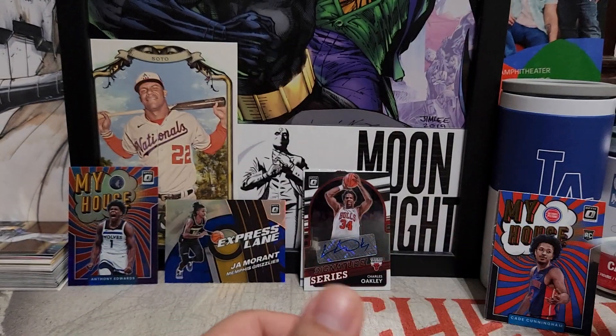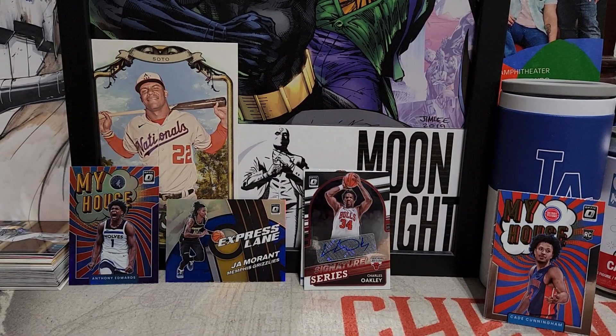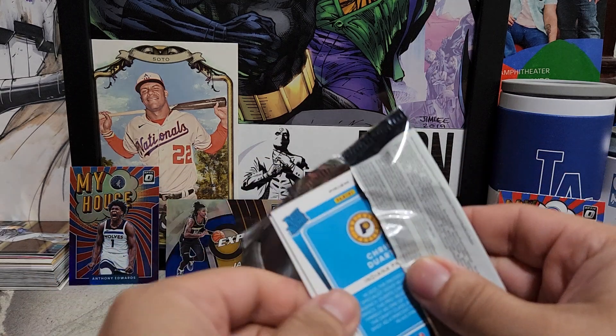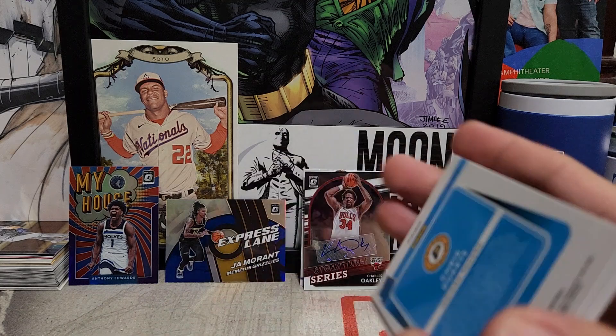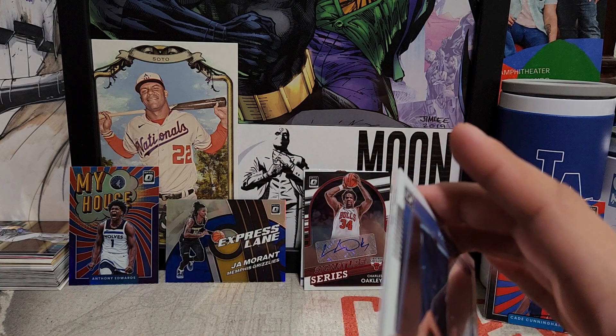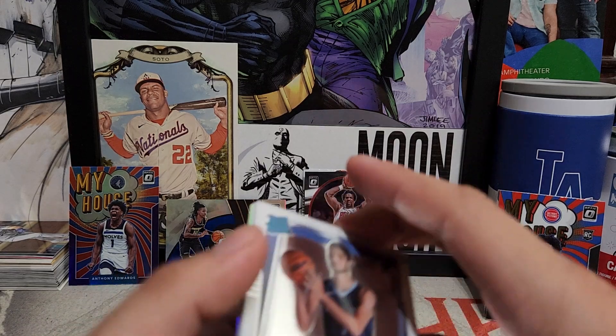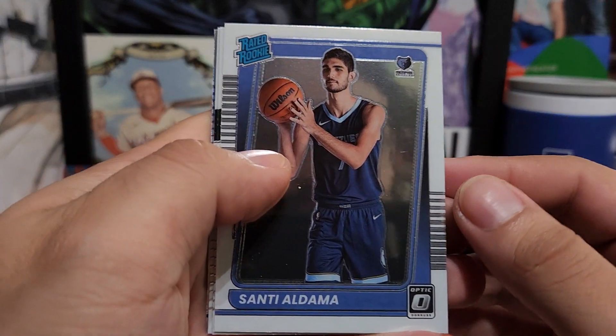Those are the purple parallels we're going to be getting with retail boxes. I'm really happy already — I was already happy pulling the numbered Ja Morant and the purple parallel My House of Anthony Edwards, but not bad getting an autograph too. Let's see if we can find a checkerboard prism — that'd be nice.